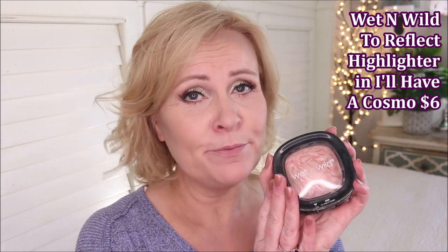I always put my highlighter on before my blush. The highlighter I could not live without is the Wet n Wild To Reflect Palette — it's called a palette I assume just because the pan is so big. It's a gorgeous highlighter; not terribly high-beam, it gives a very subtle, soft glow on the high points. Look at it — no texture, no glitter, just a soft warm glow. So beautiful! I also put a little touch with my finger on my cupid's bow.